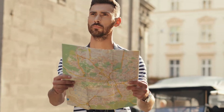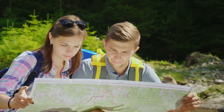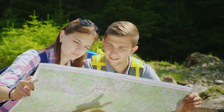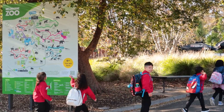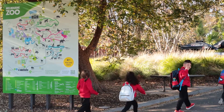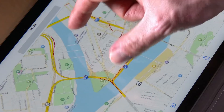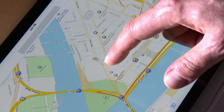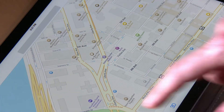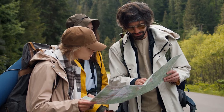Maps don't just show the whole world. Some maps show smaller places like your city, your neighborhood park, or even the zoo. These maps have more details about these specific places. A map of your town might show streets, buildings, and parks, while a map of a hiking trail would show paths, hills, and rivers.